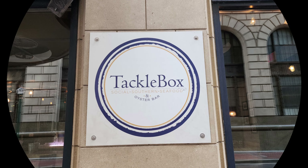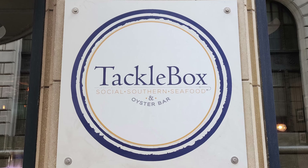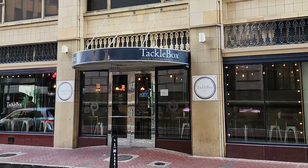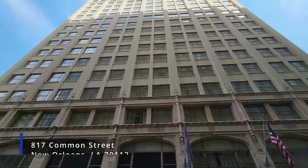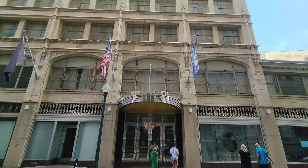In this episode of our New Orleans Travel Vlog, we're on a best burger search as we visit Legacy Kitchen's Tacklebox in the New Orleans Central Business District. The Legacy Kitchen's Tacklebox is located inside the Renaissance New Orleans Père Marquette Hotel at 817 Common Street, which is about one block from the New Orleans French Quarter.